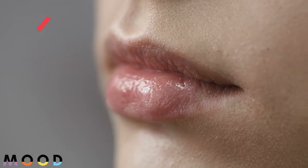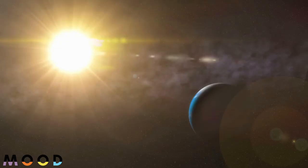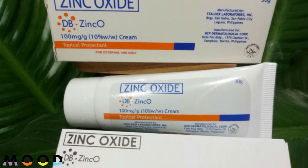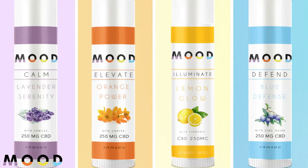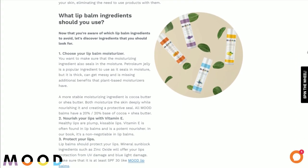Number three: protect your lips. Lip balms should protect your lips. Mineral sunblock ingredients such as zinc oxide will offer protection from UV damage and blue light damage. Make sure it is at least SPF 30. Since lips are constantly exposed to UV and blue light, you should protect them with SPF 30 throughout the day.